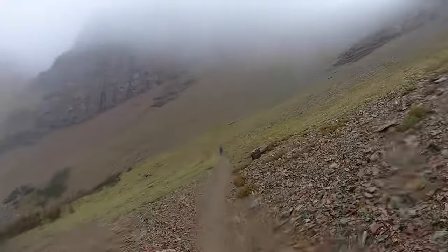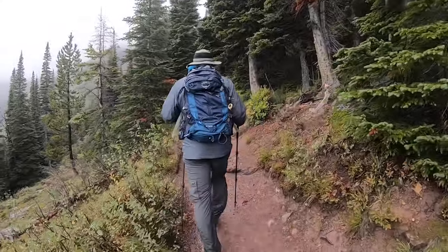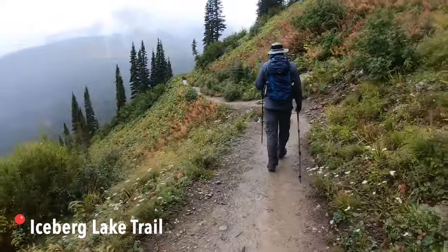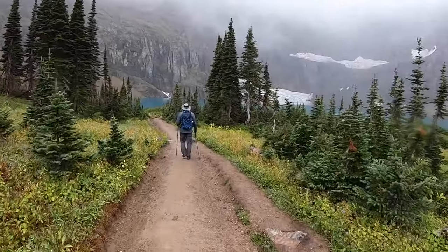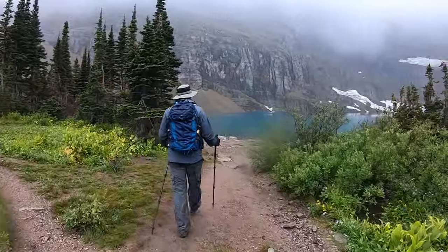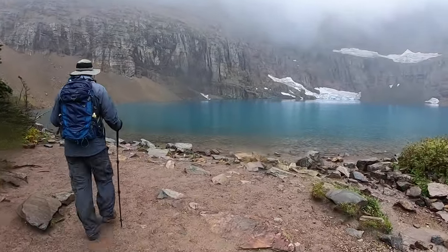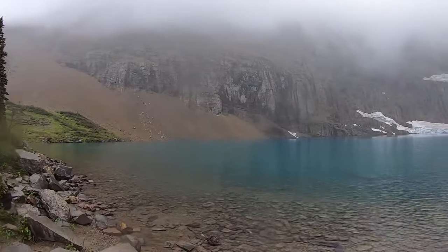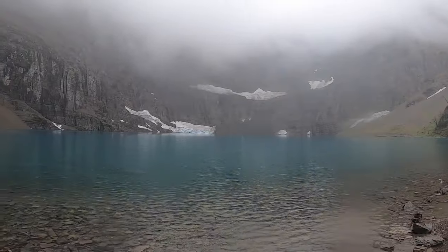We made our way down from Ptarmigan Tunnel and chose to log some extra miles by going for a side hike on Iceberg Lake Trail. The trailhead for this hike is the same as the one for Ptarmigan Lake. We made our way down to the intersection that connects Ptarmigan Trail and Iceberg Lake Trail. You can do Iceberg Lake Trail as a day hike — it's a moderate 9.3 mile hike in and out. Views are panoramic for most of the route. The trail ends at Iceberg Lake, named for the icebergs that float in the lake all year round. The lake sits in the shadows of Mount Wilbur and gets very little sun, so the water remains cold with some icebergs being big enough to stand on — not that I suggest that.